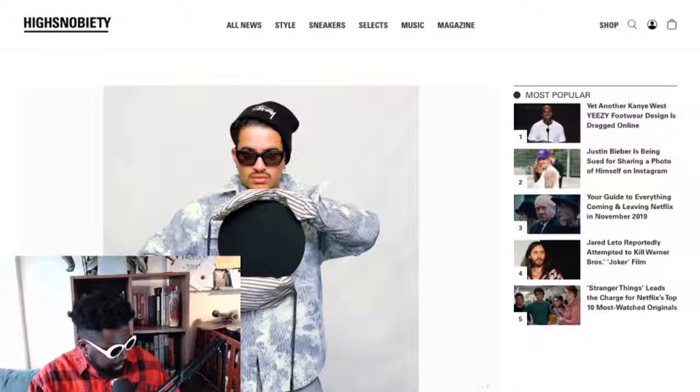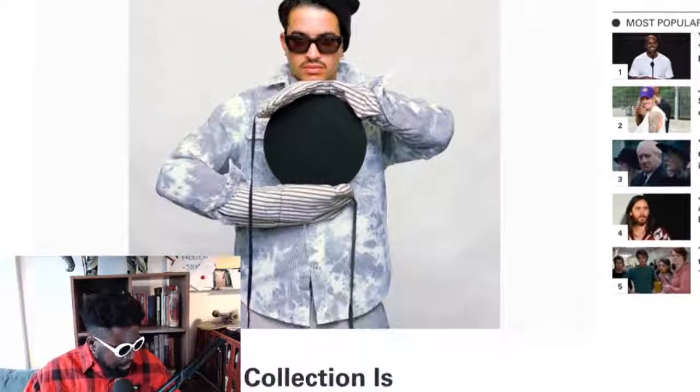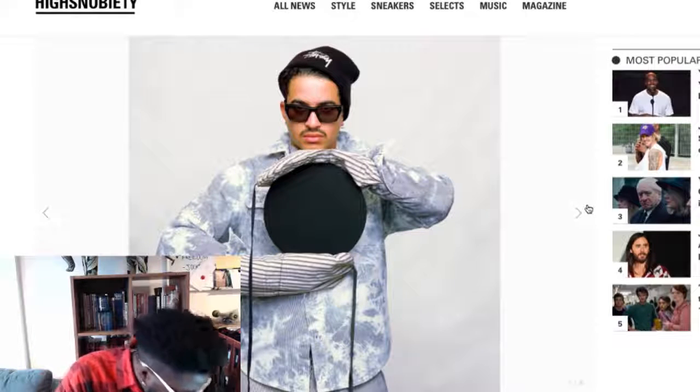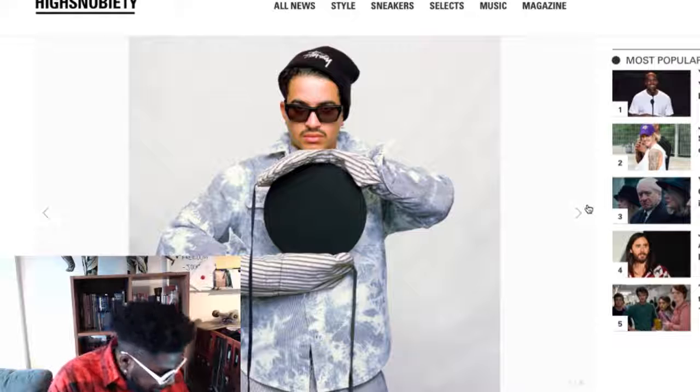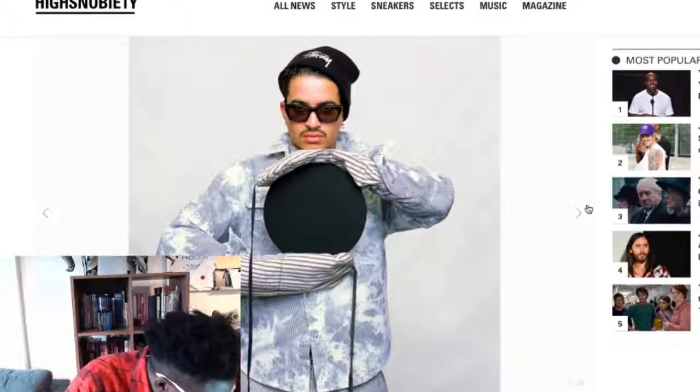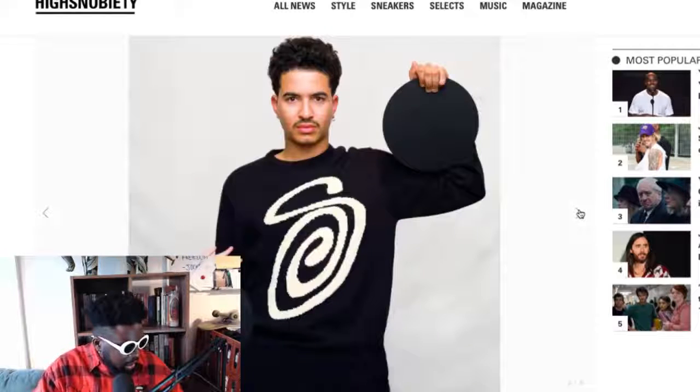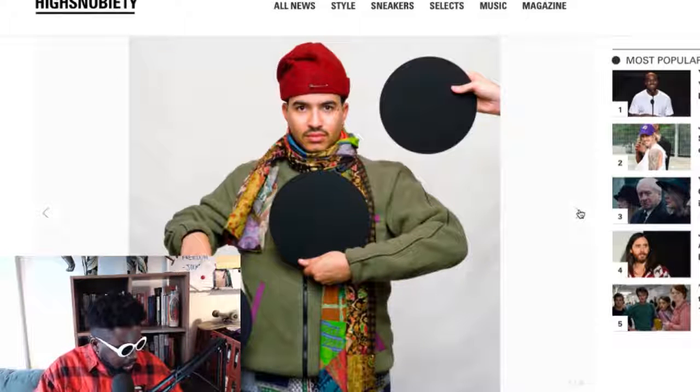The lookbook looks great — I've got it up from Highsnobiety, I'll link it in the show notes. At the top you've got what looks like a tie-dye pinstripe shirt, really nice, probably a heavy fabric. There's a nice knitted hat and a beanie with the Stüssy script logo on the front in black and white — that's going to be an instant hit. Nice sunglasses too, and a great S on the jumpers.